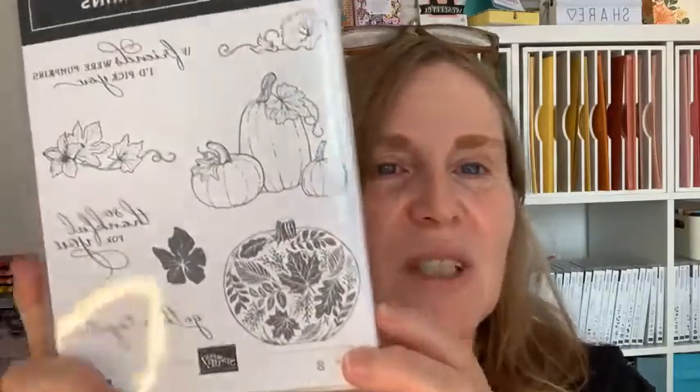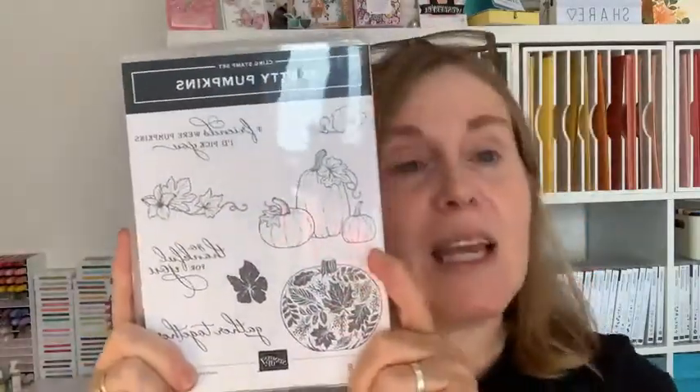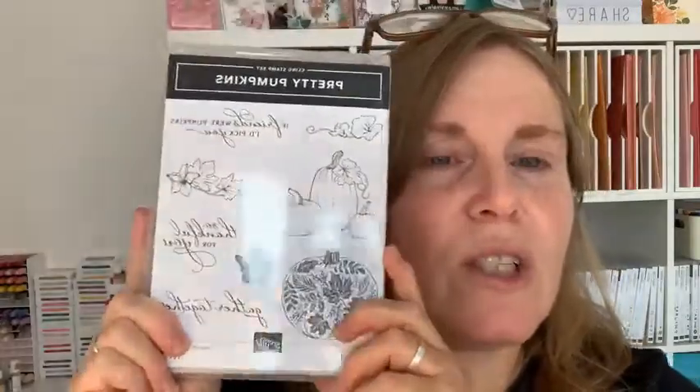Autumn has arrived and I thought I'd have another little play with this gorgeous Pretty Pumpkin stamp set. It's got these gorgeous images and some lovely sentiments: 'If friends were pumpkins, I'd pick you,' 'So thankful for you,' 'Gathered together,' and some really nice images. It's a great set. It comes with a die set that coordinates with it - it's beautiful. I don't have it yet, but I love the stamp set.